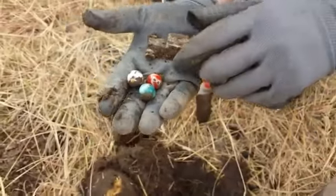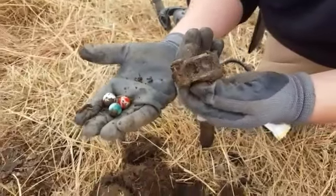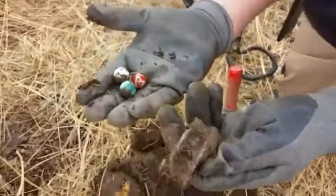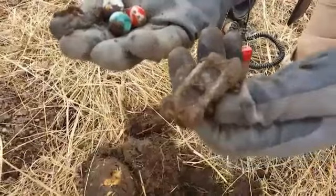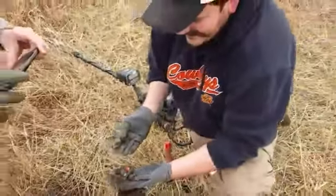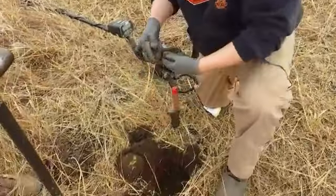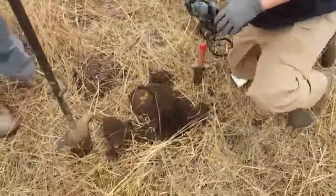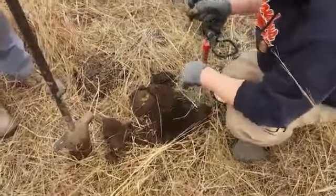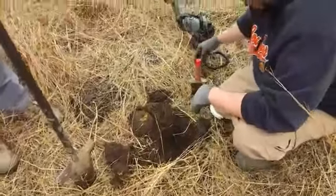Is that a lead car? It looks like it, yeah it is! Look where the marbles were sitting — they were inside the car! That is awesome, that's a great find. There may be more in here — I saw that jar lid come out of there, might be a whole jar full of toys and stuff.